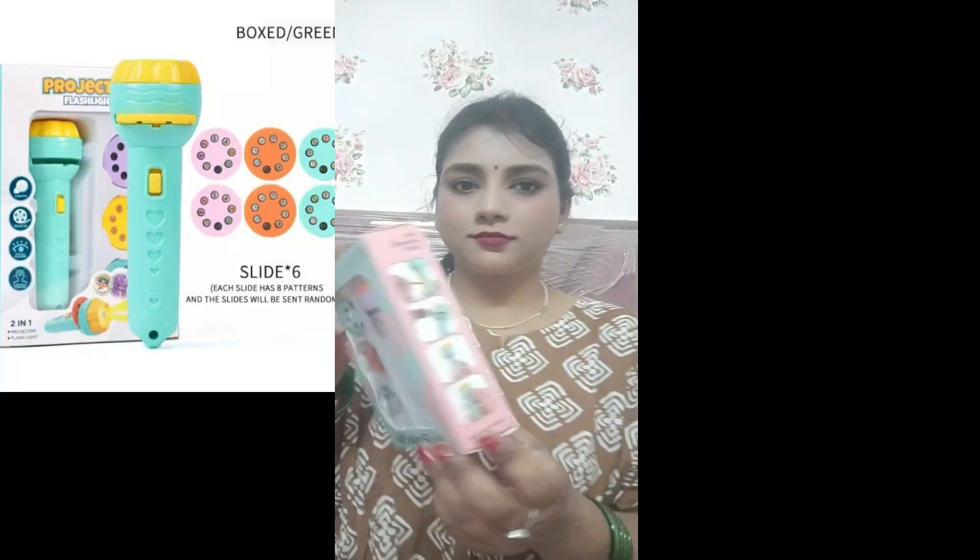Hello everyone, welcome back to my YouTube channel Tanihar Ka. Today I am sharing with you the torch baby projector. Its full name is Projector for Kids Sleeping Story Toys for Toddler Torch Baby Projector. Its price is 249 rupees.